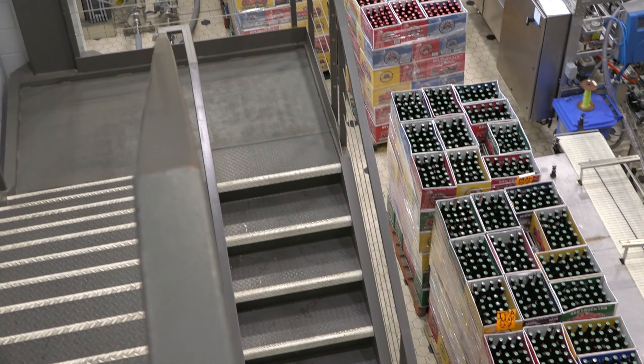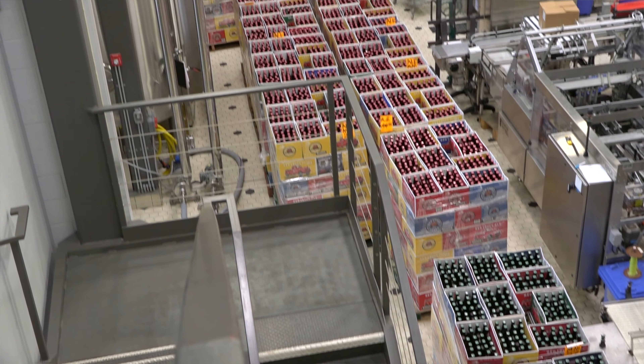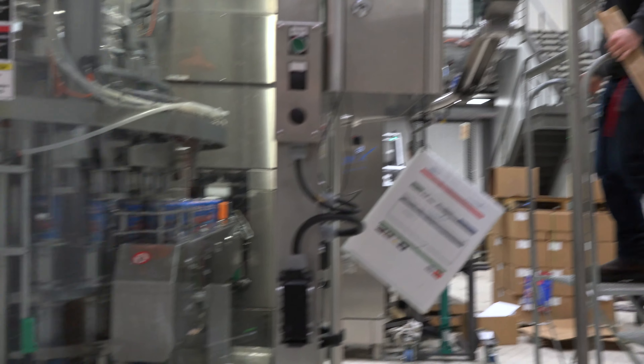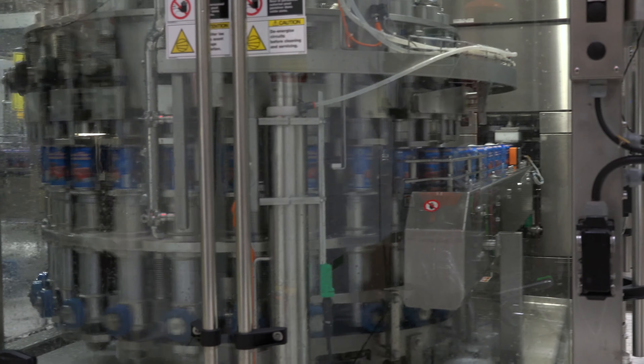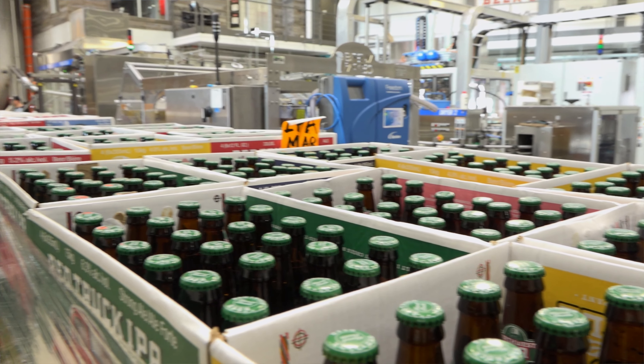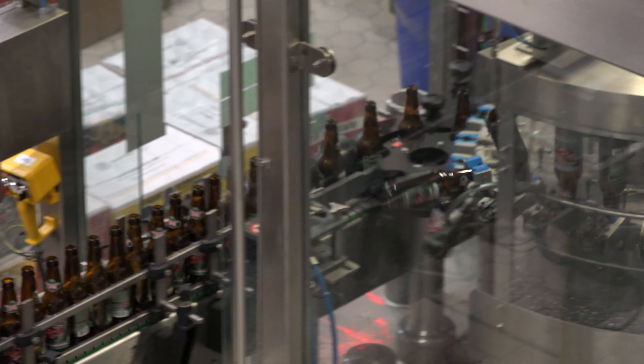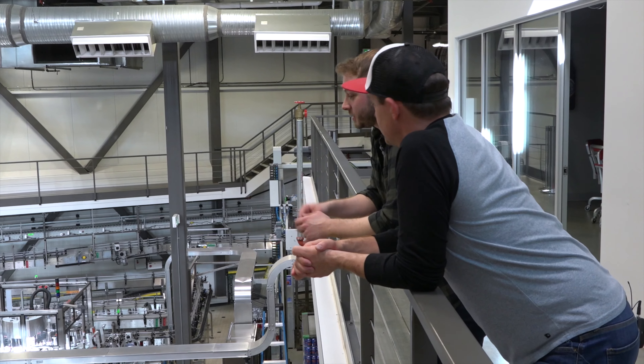Storage is often an issue, especially with a lot of growing breweries. While it seems like a very large facility, there are some storage issues. These are mixer bottles that are going to be put together by hand, coming up next Monday.